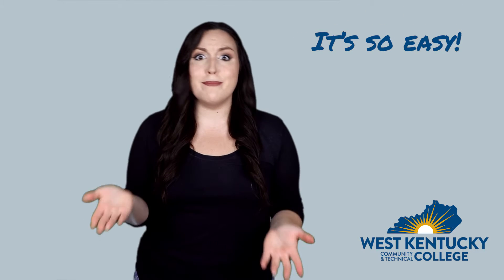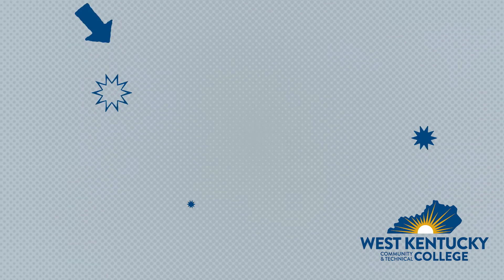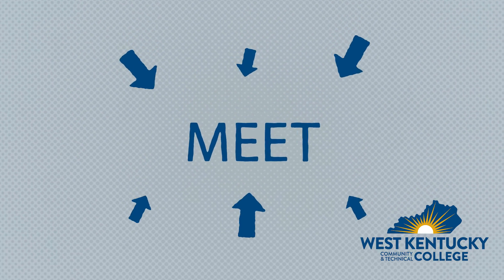I know what you're thinking — why is there a whole video about something so simple? Well, students sometimes do fall behind, and your financial aid team wants you to know that we're here to help. At the end of each semester, we check to make sure that you will be eligible for the next semester, and during that review you'll be assigned a SAP status.